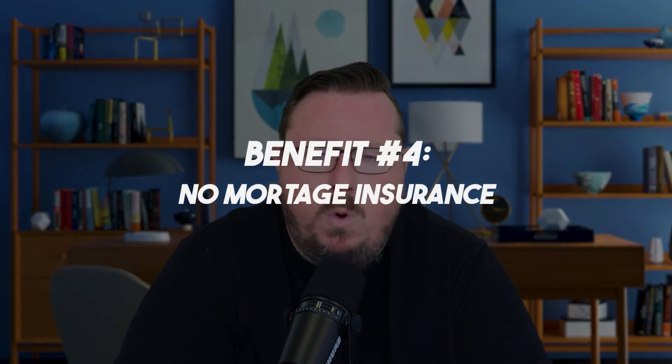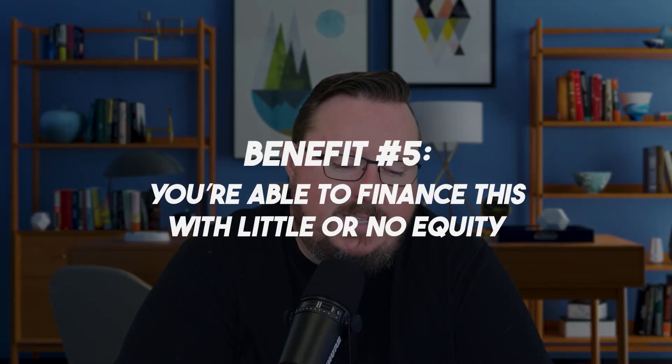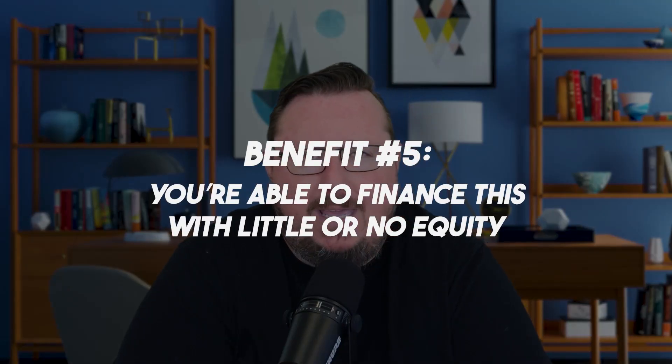There's no primary mortgage insurance required on VA loans — remember that — and this is no different. So if you're going from a VA loan to a new VA loan with a lower interest rate, there's still no mortgage insurance, which is awesome. You're also able to finance this with little or no equity. We don't need to do an appraisal — we'll use whatever value you originally had to do the streamline refinance, assuming you've paid the loan down a little bit.